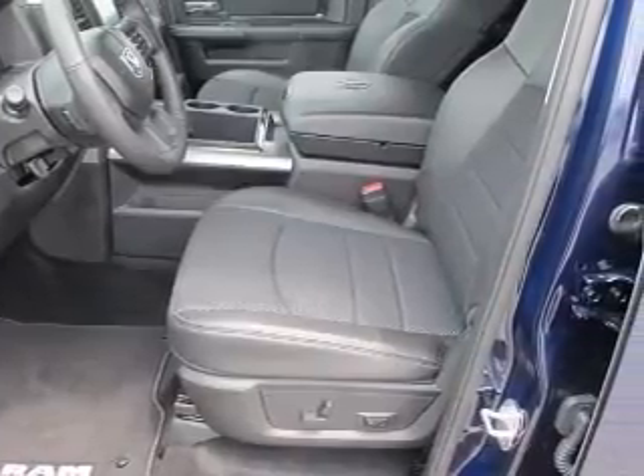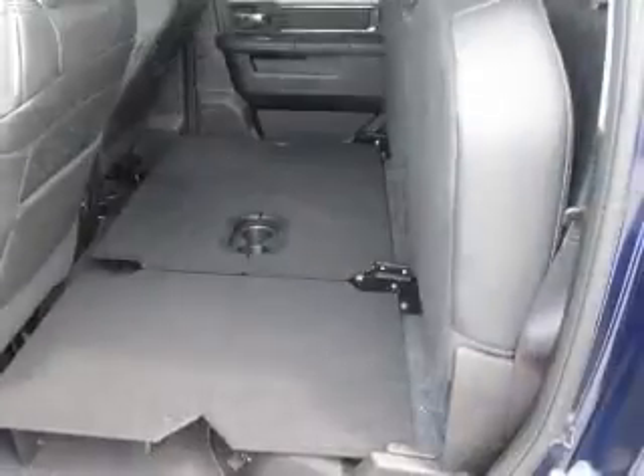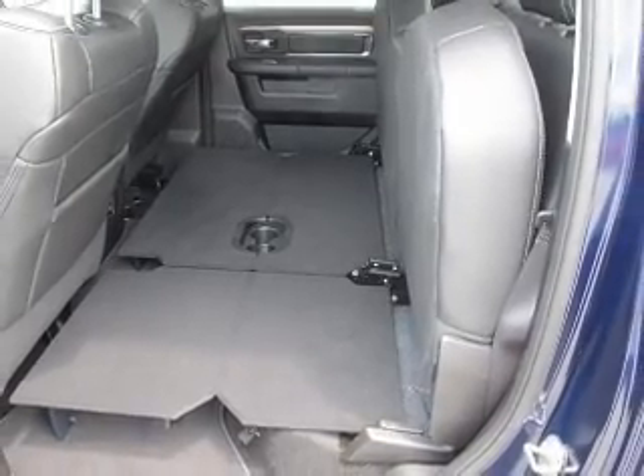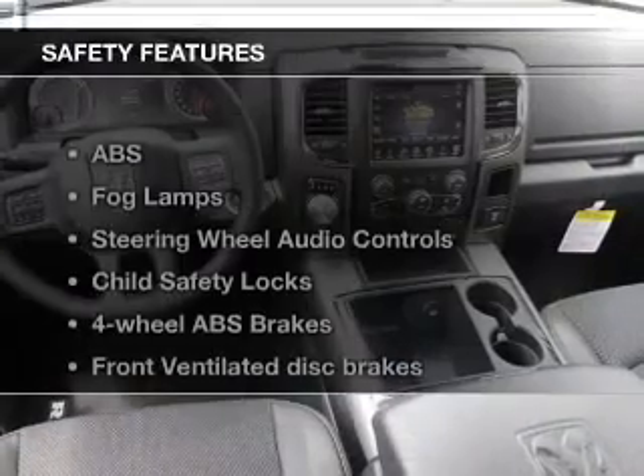Keyless entry, power door locks, power windows, cruise control, Bluetooth wireless, an AM-FM stereo with an MP3 player, a satellite radio.